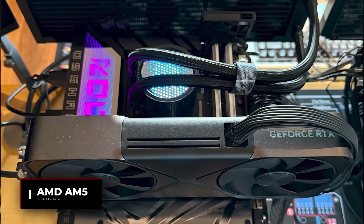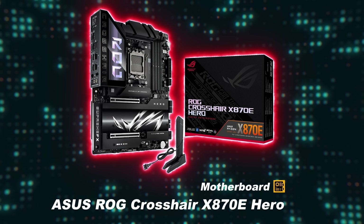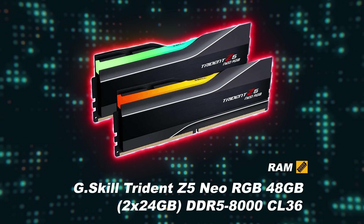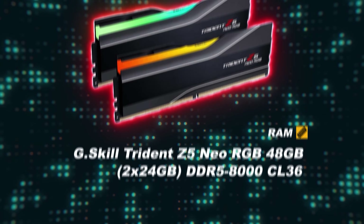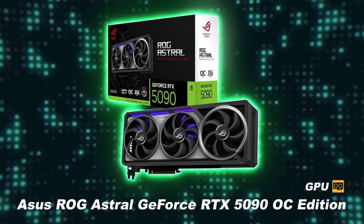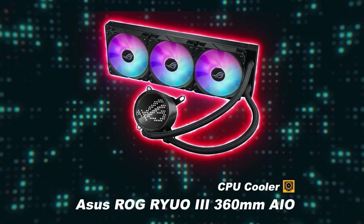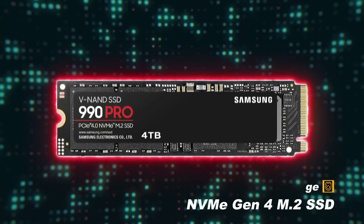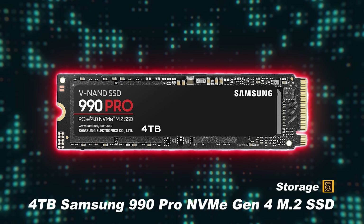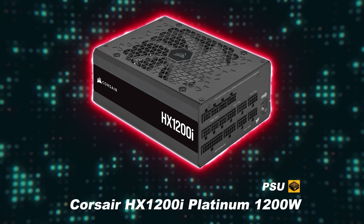For the AMD AM5 test platform: the motherboard is an ASUS ROG Crosshair X870E Hero; RAM is G.Skill Trident Z5 Neo, 48GB DDR5-8000 at CL36; the GPU is an ASUS ROG Astral GeForce RTX 5090 OC Edition; the CPU cooler is an ASUS ROG Ryuo 3 360mm AIO; storage is a 4TB Samsung 990 Pro NVMe Gen 4 M.2 SSD; and the PSU is a Corsair HX 1200i Platinum 1200W.